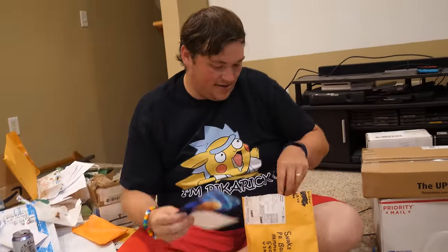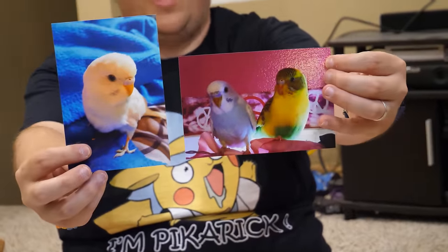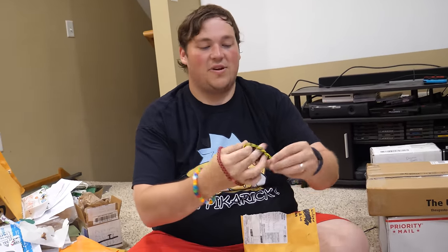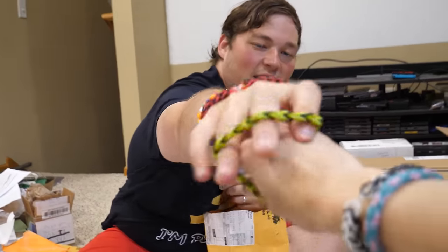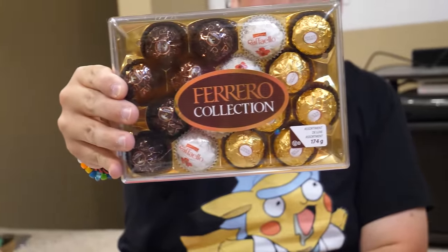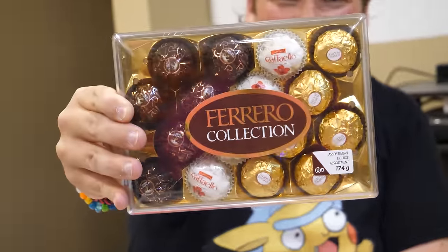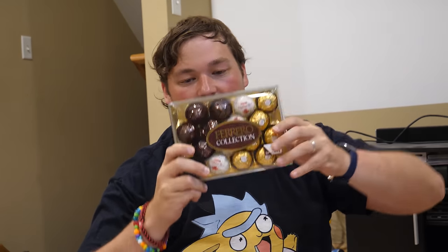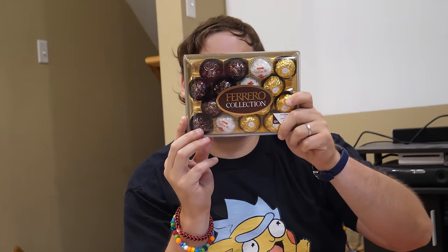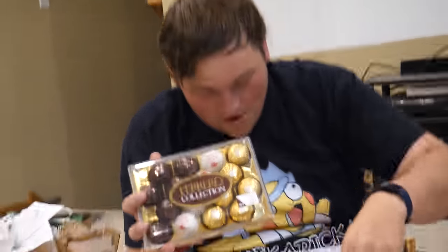Molly sent cute pictures of her parakeets, a bracelet for each of us, and a collection of Lindt chocolates - fine dark chocolate, hazelnut, and crisp coconut with a whole almond in the center. These will be delicious. Thank you, Molly. Cheyenne has been trying to climb up onto my shoulder this entire time - she's in a mood.